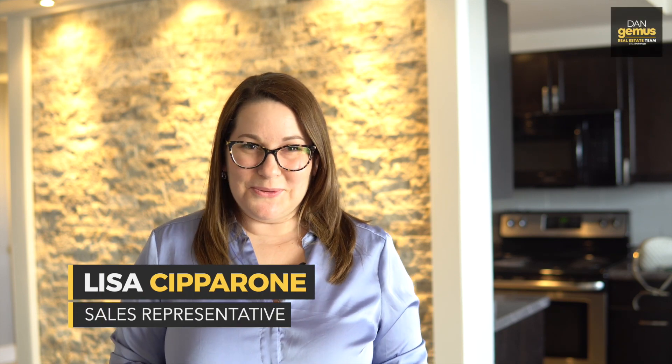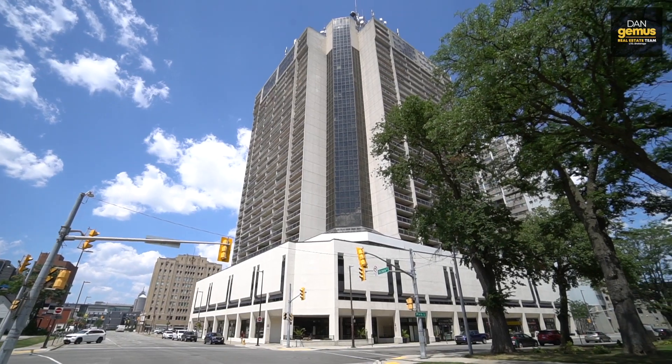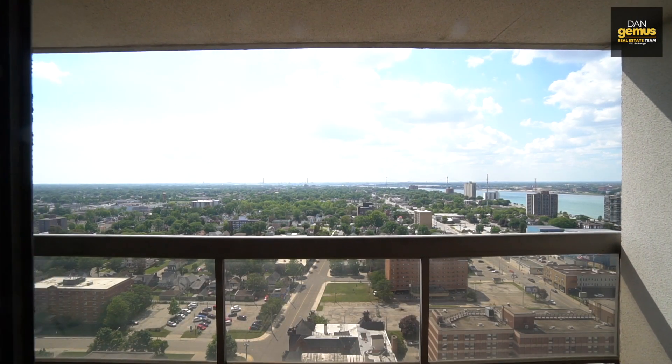Hi everyone, it's Lisa Ciparoni, a sales representative with the Dan Jemis Real Estate, and today we're at 150 Park Street West in downtown Windsor, unit 2613. This place has a beautiful west-facing view.